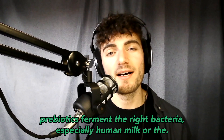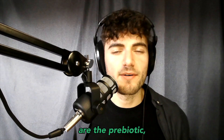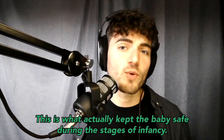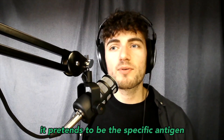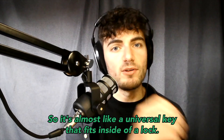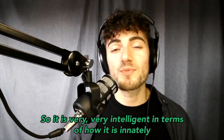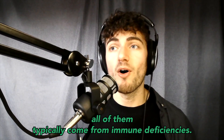Prebiotics ferment the right bacteria, especially human milk oligosaccharides. Human milk oligosaccharides are the prebiotic foundation and the origin of the gut microbiome. One key reason to take HMOs is that they act as decoys — this is what kept babies safe during infancy. The 2-fucosyllactose strain pretends to be a specific antigen to fit into a specific virus or pathogen, almost like a universal key fitting into a lock. Once this decoy antigen fits into that virus, it kills it off — it is very intelligent in how it is innately tied to our immunity.